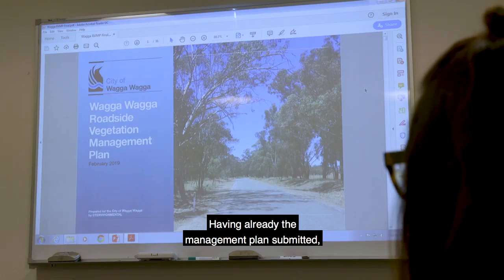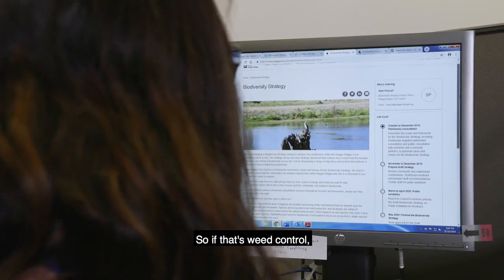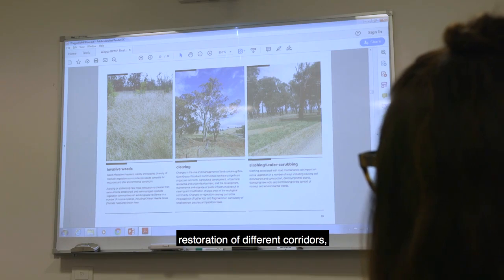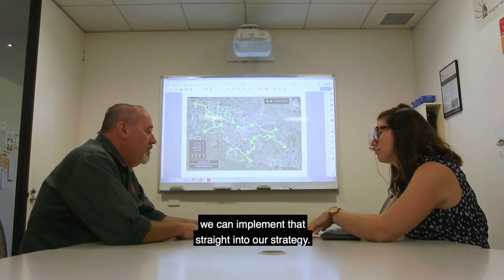Having already the management plan submitted, we can take those actions straight into the strategy. So if that's weed control, identifying significant vegetation communities, or restoration of different corridors, we can implement that straight into our strategy.